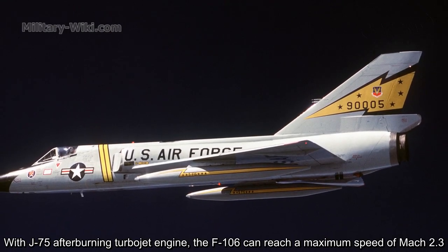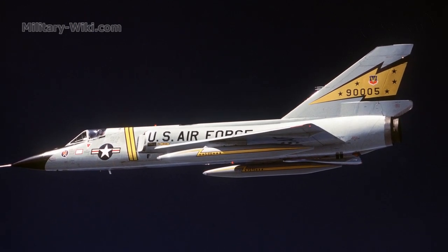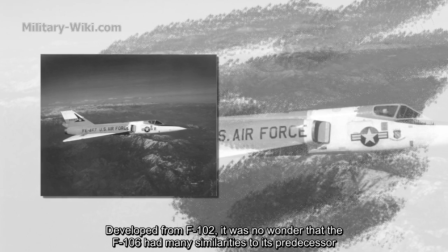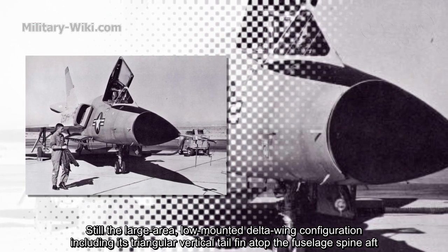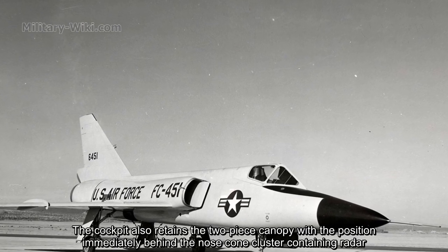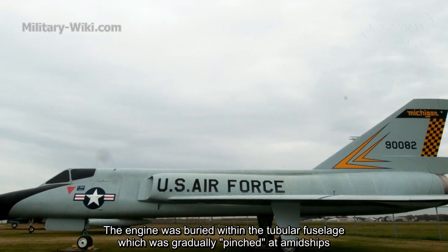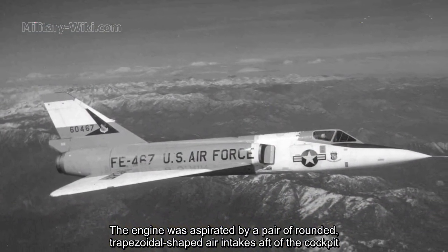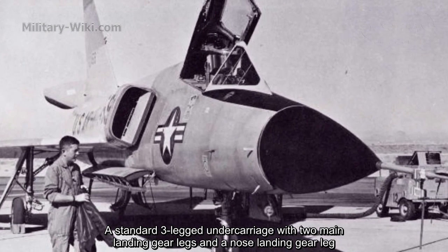With its J-75 afterburning turbojet engine, the F-106 achieved a maximum speed of Mach 2.3. Developed from the F-102, it was no wonder that the F-106 had many similarities to its predecessor, retaining the delta low-mounted outer wing configuration, including its triangular vertical tail fin atop the fuselage aft. The cockpit retains the two-piece canopy positioned immediately behind the nose cone housing radar. The engine was buried within the fuselage, aspirated by a pair of trapezoidal-shaped air intakes, with a standard three-leg undercarriage featuring two main landing gear legs and a nose landing gear leg.